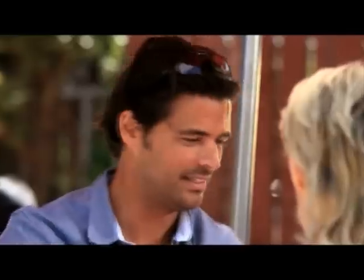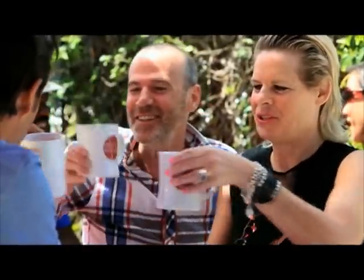Very excited. Really happy. Let's coffee clink to that. Okay. Thank you indeed. Cheers. Wonderful.